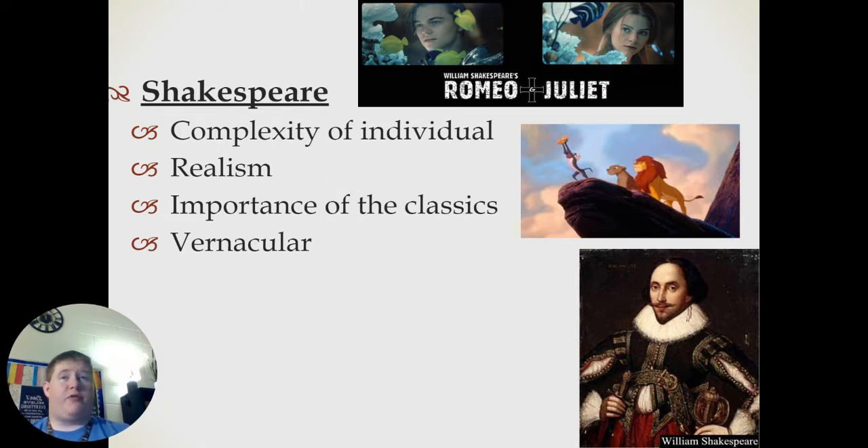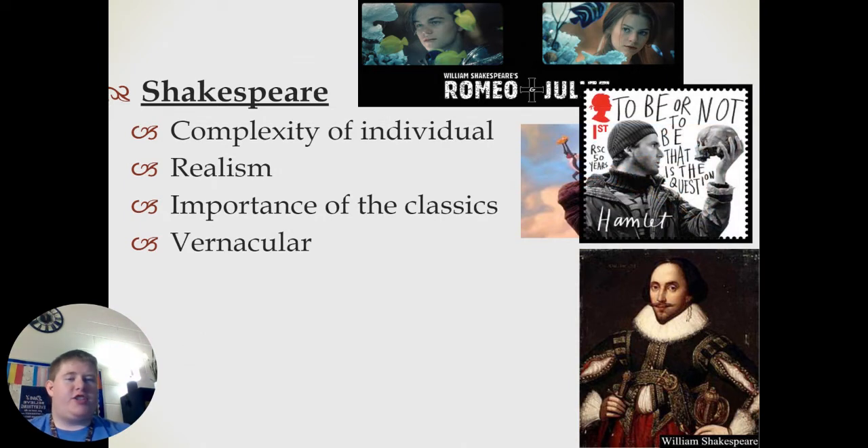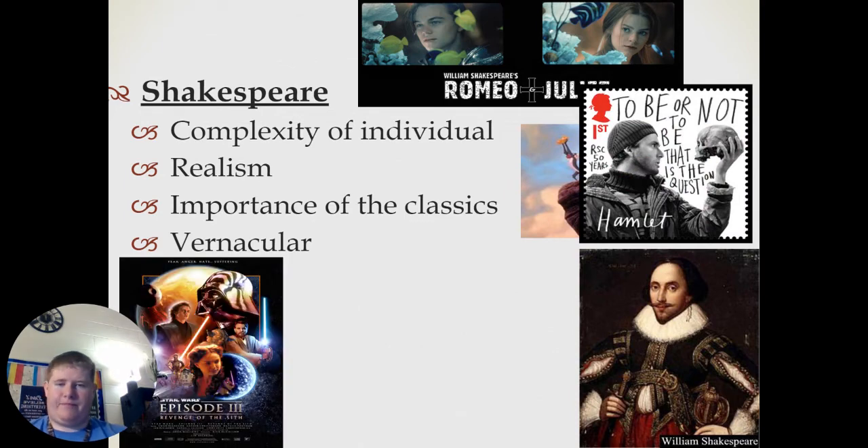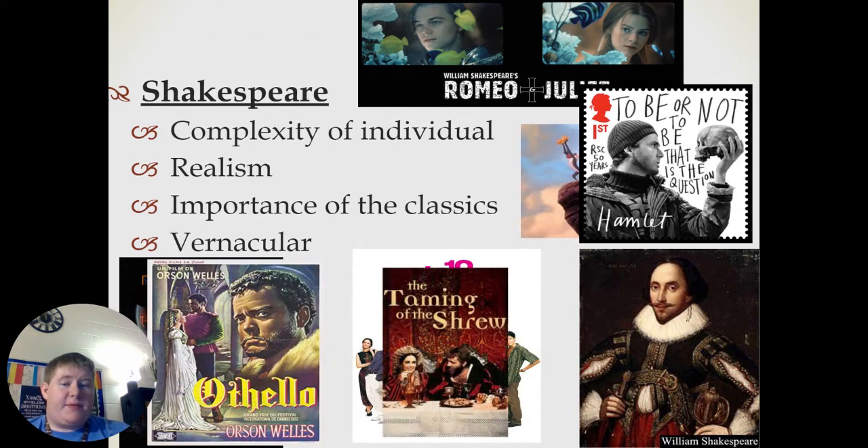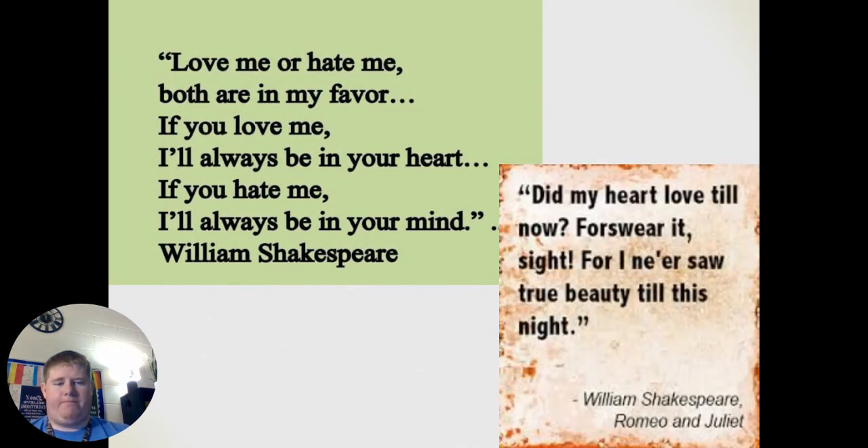His works have been performed for over 400 years and have been turned into numerous movies, including The Lion King. Disney's The Lion King is actually based off the Shakespearean play Hamlet. Star Wars Episode III: Revenge of the Sith is based on Othello. Ten Things I Hate About You is based off The Taming of the Shrew. There are hundreds of examples of different Shakespearean plays that have been turned into movies.